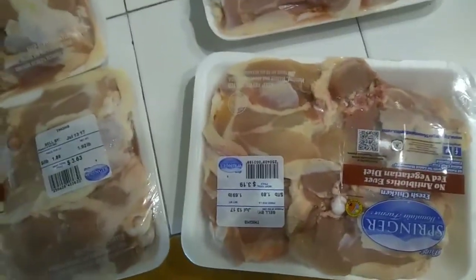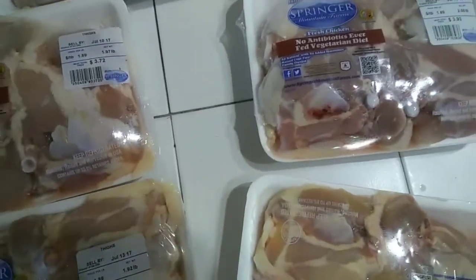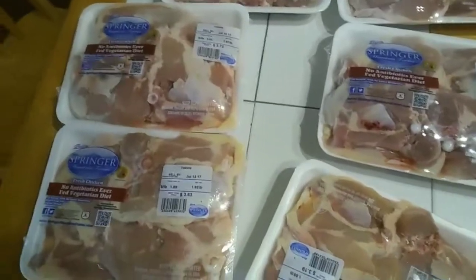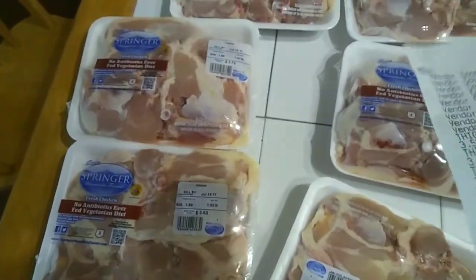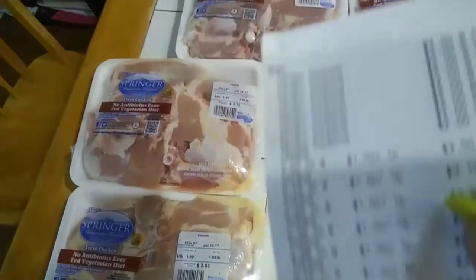There's no limit on it, so I printed a lot of coupons and ended up getting nine packs of chicken. I paid fourteen dollars and sixty-seven cents out of pocket.